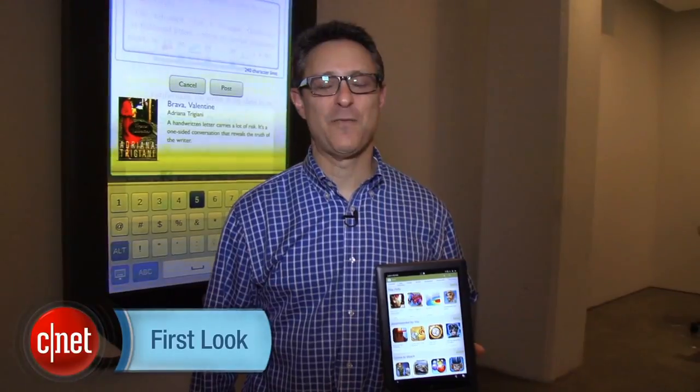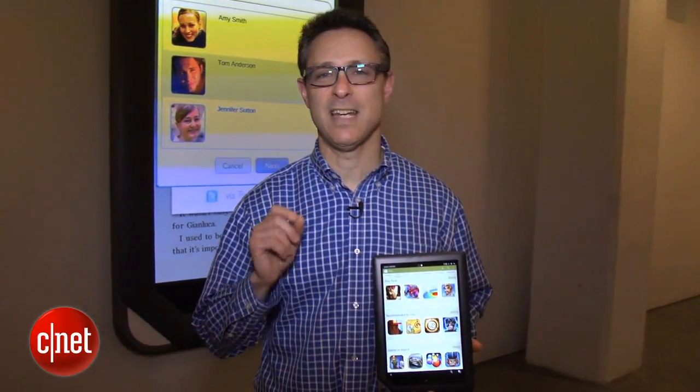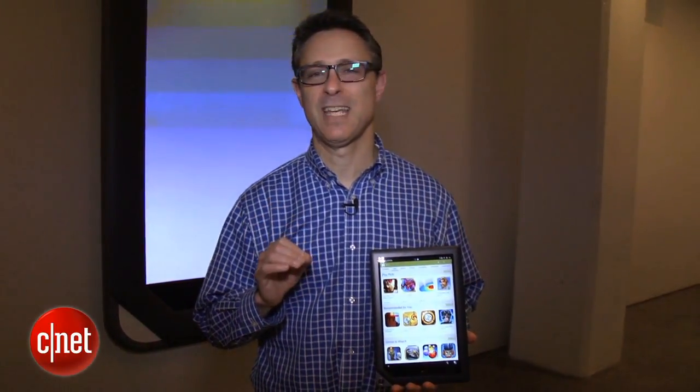Hi, I'm David Carnoy, executive editor for CNET.com, and I'm here with a bit of news from Barnes & Noble. It hasn't announced new products yet, but it has done something interesting.